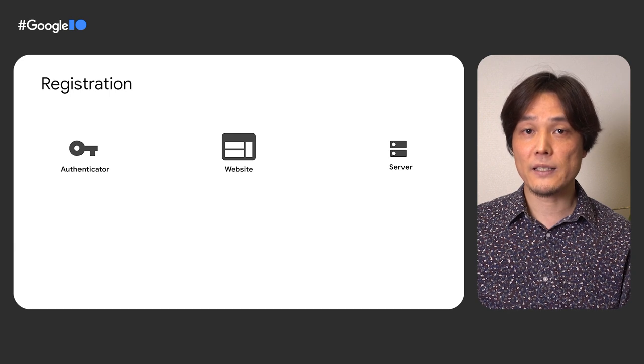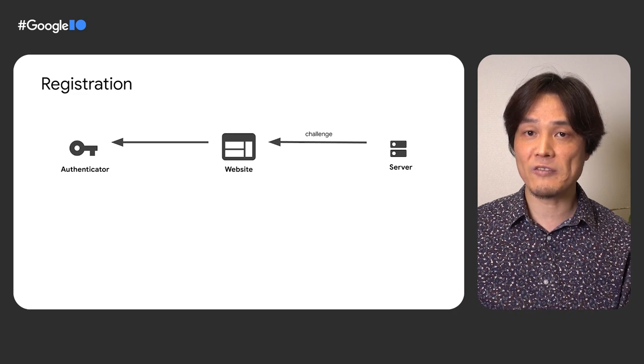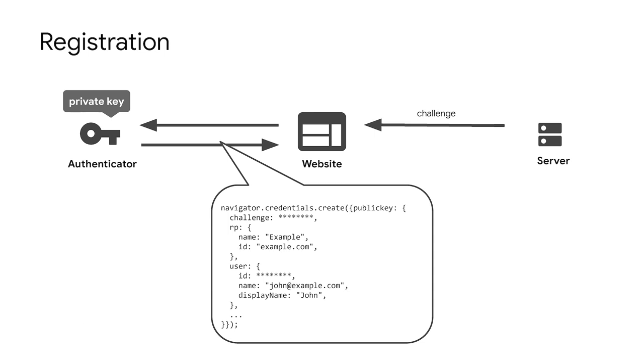First, the user must register an authenticator with the website. This is a one-time operation that happens once the user is signed in or during account creation. There are three participants in WebAuthn: the website front-end, the web server, and the authenticator. To register the user's authenticator, the website first obtains a challenge from the server, which prevents replay attacks. When the website calls navigator.credentials.create(), the WebAuthn dialog is displayed in the browser, and the authenticator prompts the user to perform the ceremony. This important step makes sure the authentication involves a physical gesture by a human.